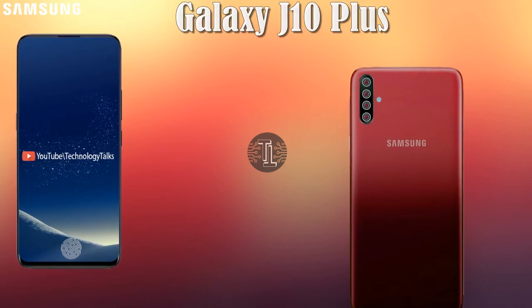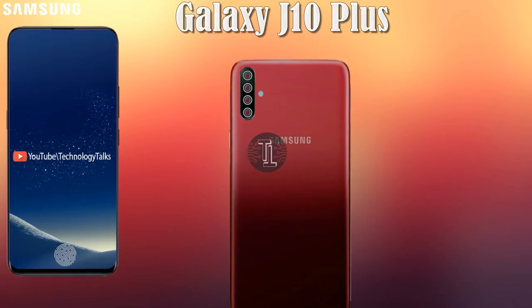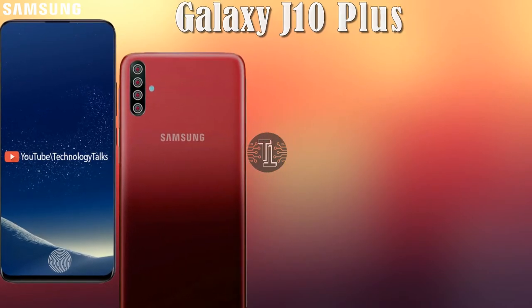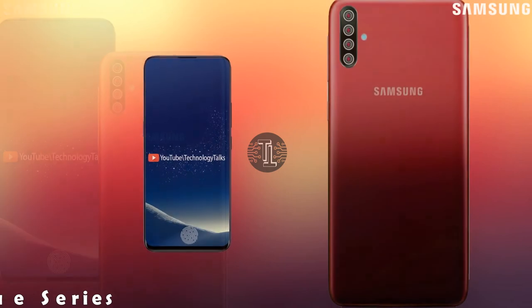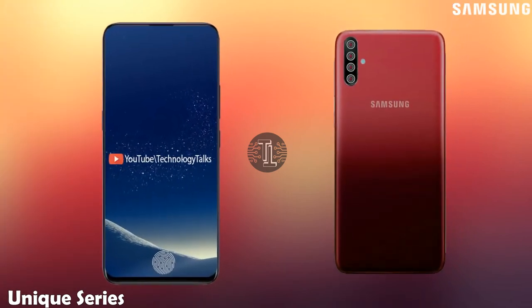Hi guys, welcome to March on our technology talks. Today we are introducing you about the latest concept of Samsung Galaxy J10 Plus. This is an amazing phone which will be released in 2020 in March. Let's talk about its amazing features.